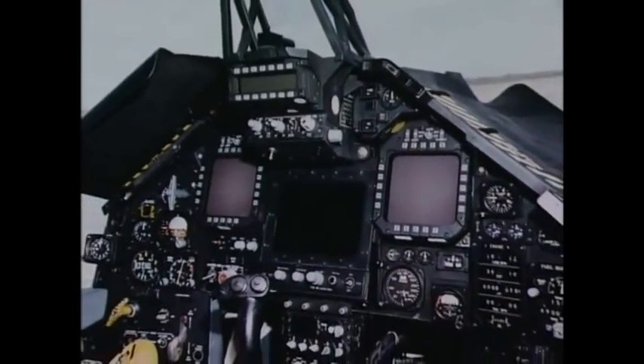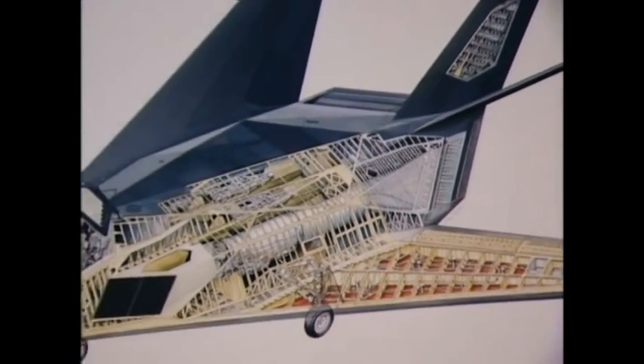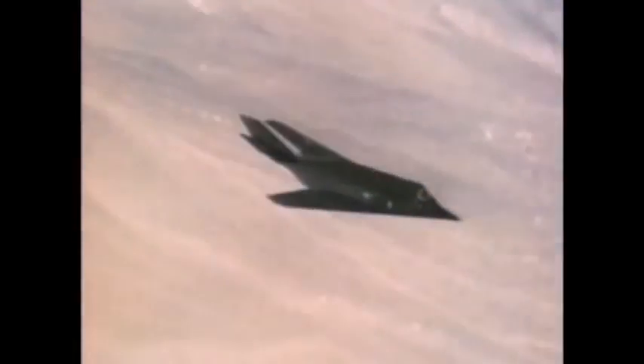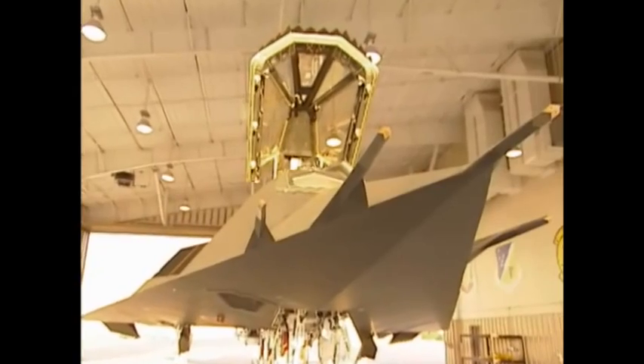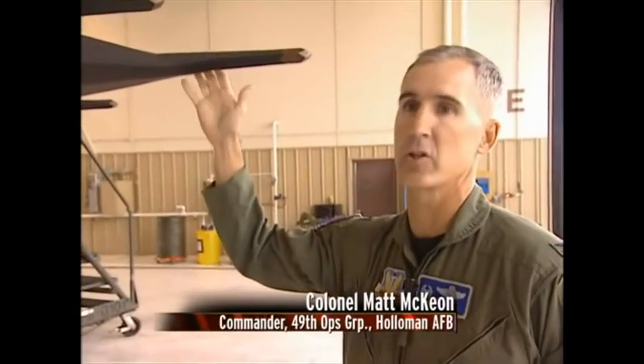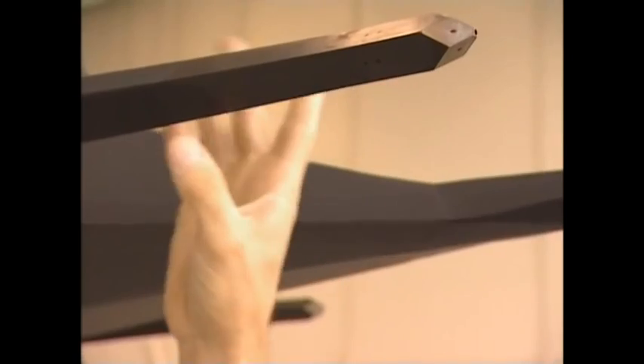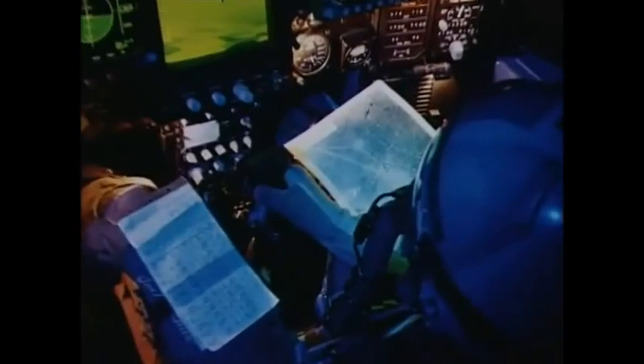Fly-by-wire flight control replaces mechanical controls with wires, sensors, computers, and actuators. In the decades since the flight system helped get Have Blue off the ground, it has become standard equipment on all stealth aircraft. The pitot tubes tell the aircraft where it's at, how high it is, and how fast it's going — all four hooked up to their own individual computer systems. Even though the pilot of a fly-by-wire system still uses the standard stick and pedals, the computers assist by making constant adjustments.